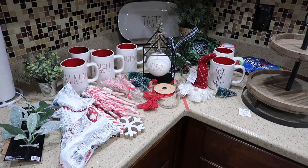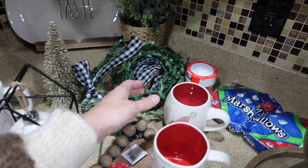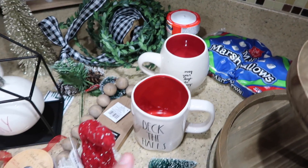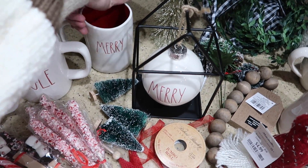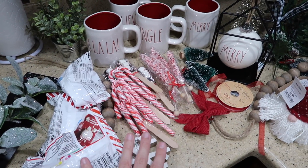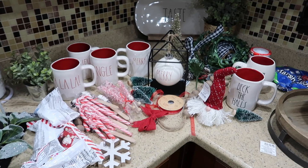I managed to get my hands on five of the Christmas mugs, as well as this Rae Dunn Christmas mug that says 'Merry' and on the other side 'May Your Days Be Merry.' Then I have the 'Deck the Halls' one, 'Merry Christmas,' 'Jingle,' 'Believe,' and 'Fa La La.' I also got a bunch of other stuff from Hobby Lobby, Dollar Tree, or Target Dollar Spot, so everything was fairly inexpensive.